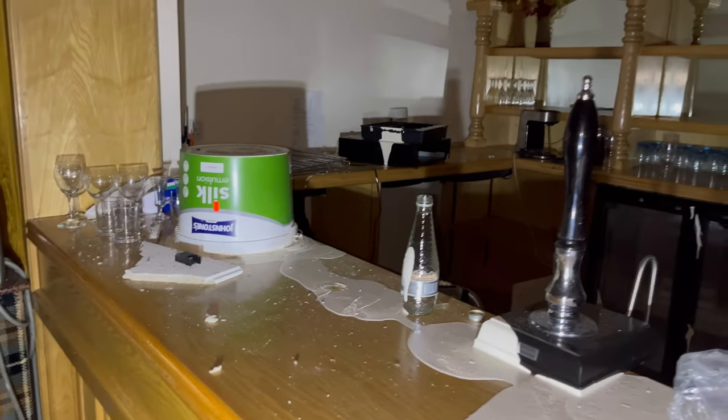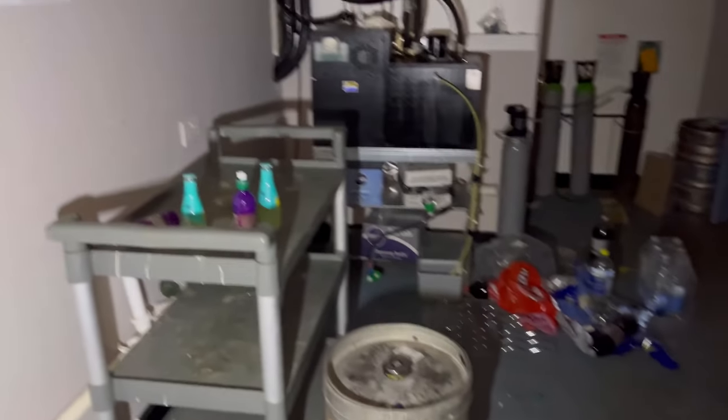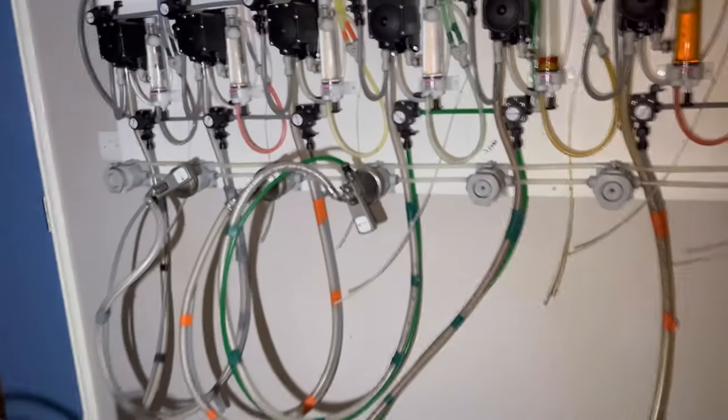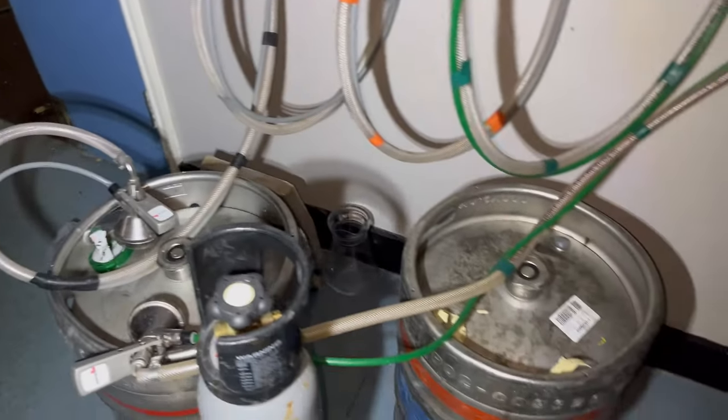Still the old taps here. This is behind the bar — there's just stuff everywhere. All the old pumps are still here, where they used to connect to the barrels.